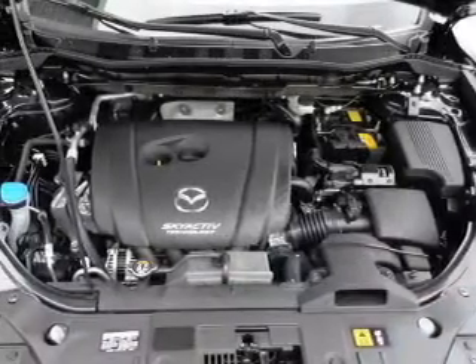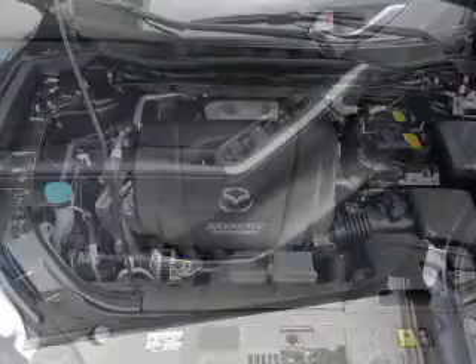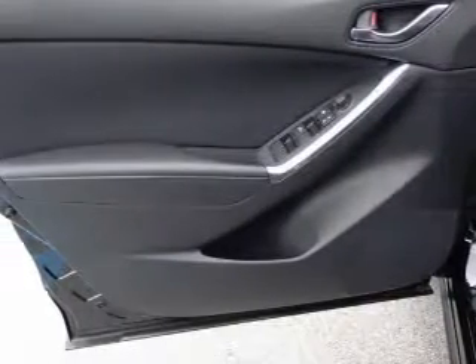Keyless entry, power door locks, power windows, cruise control, Bluetooth wireless, and AM FM stereo with a CD player, power mirrors.